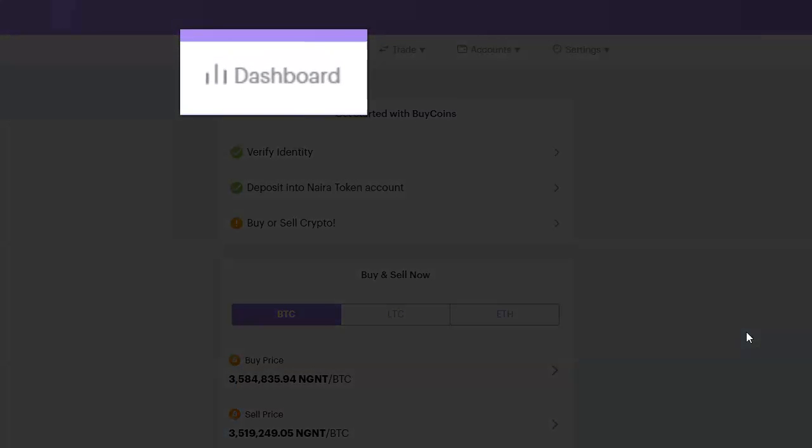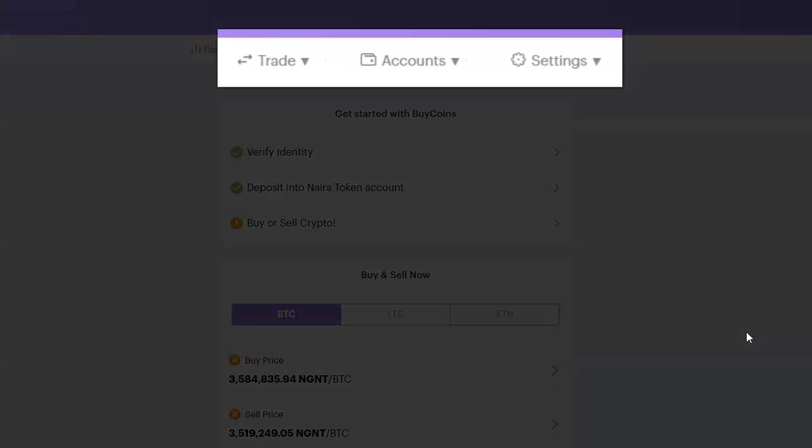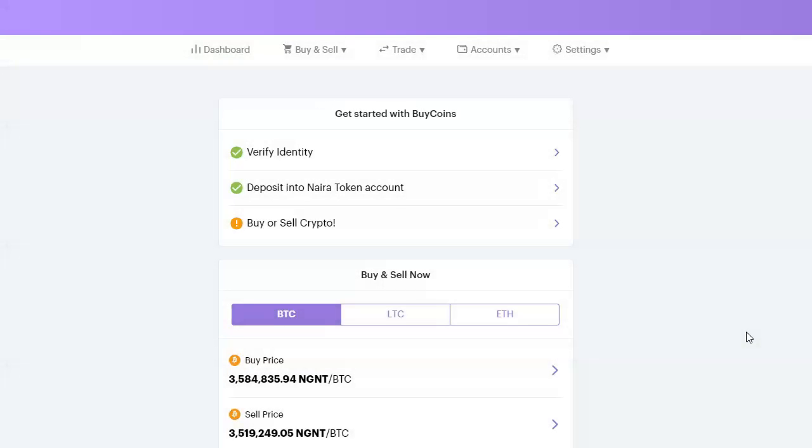If you look at the top menu you will see Dashboard, Buy, Sell, Trade, Account, and Settings. The next thing you see is Get Started with BuyCoins. Of course, you have to verify your account — to verify your account all you need to do is verify your phone number, put your BVN, and that is basically it.